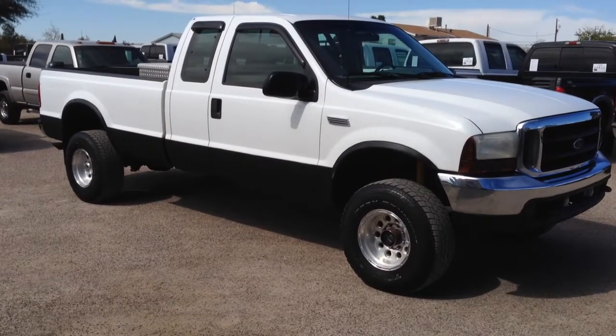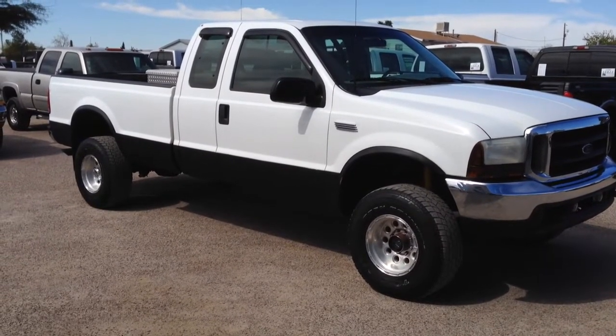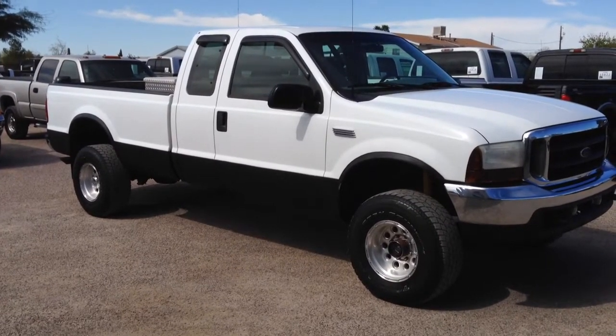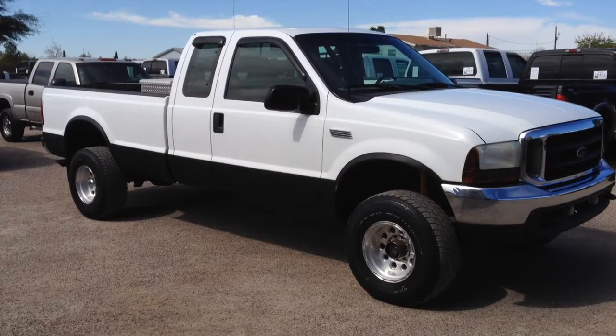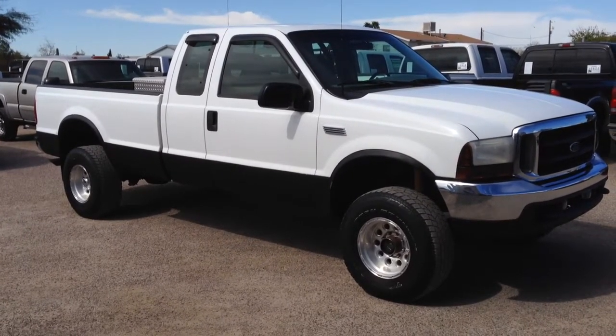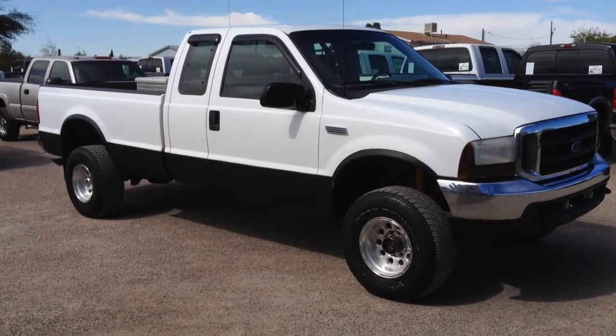This is Roger with Wheel Connects in Tucson, Arizona. We're selling this truck as a 2001 Ford F-350 Super Cab — it's a four-door extra cab, Ford calls it a Super Cab. 7.3 liter turbo diesel, four-wheel drive. It's an XLT, which means it's cloth.